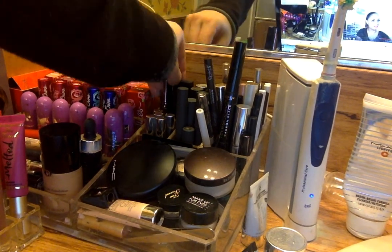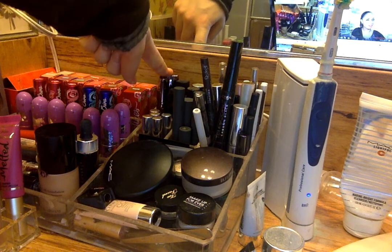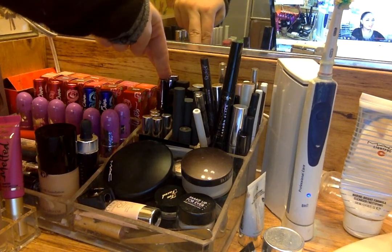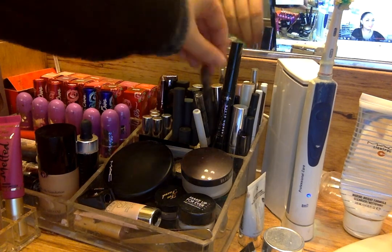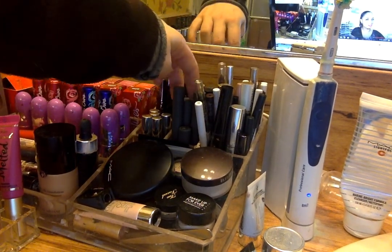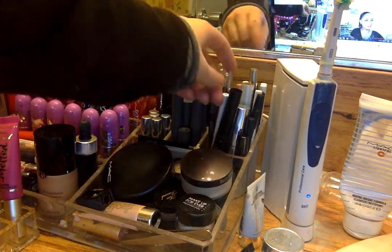Then I have two Urban Decay lip glosses here — my favorite lip glosses ever: Liar and Kinky. I don't know why these don't get more talk about on YouTube. They're the best lip glosses in my opinion, next to my Bite ones. Speaking of Bite, I have two Bite Beauty lip glosses here: Rambutan and Honey — they're kind of packed in there.